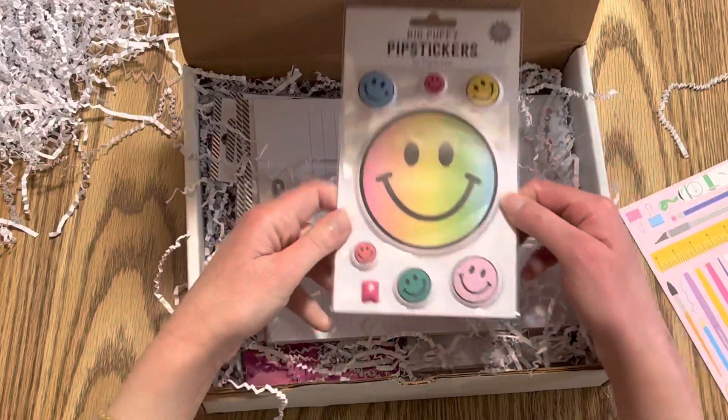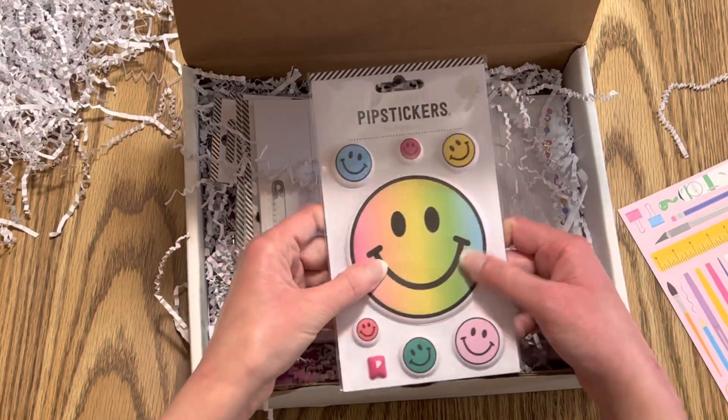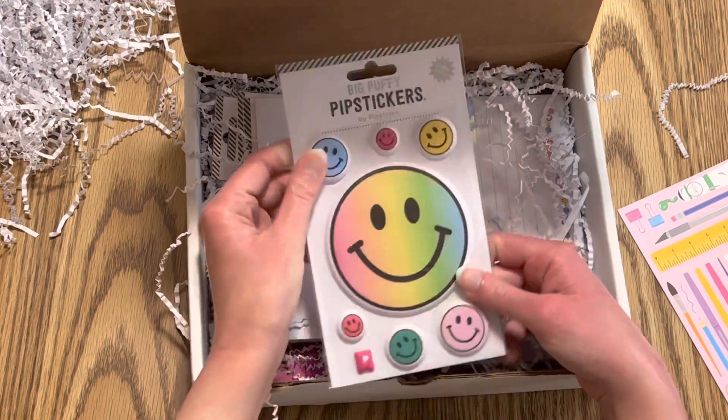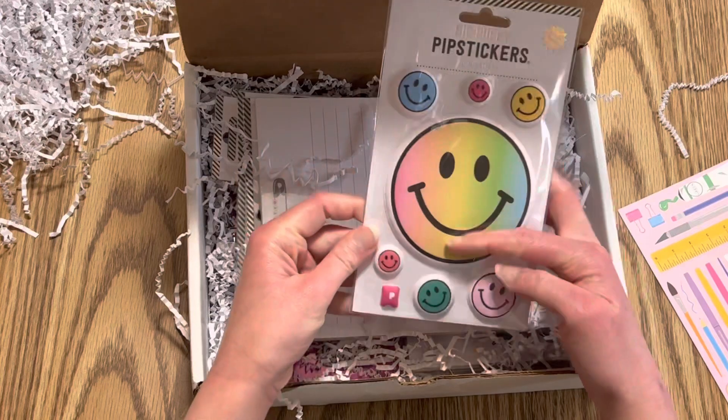First, it's really cute — a smiley face puffy sticker. I love puffy stickers. I haven't really used them but I've just been collecting them. It's a really cute smiley face with a gradient ombre effect.